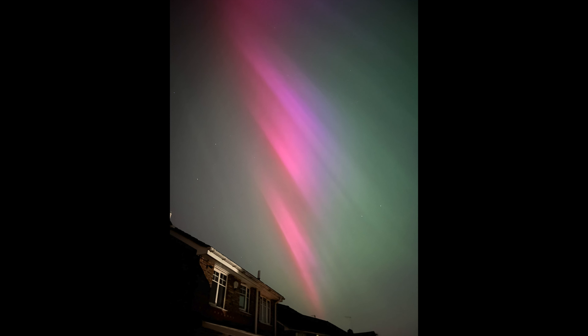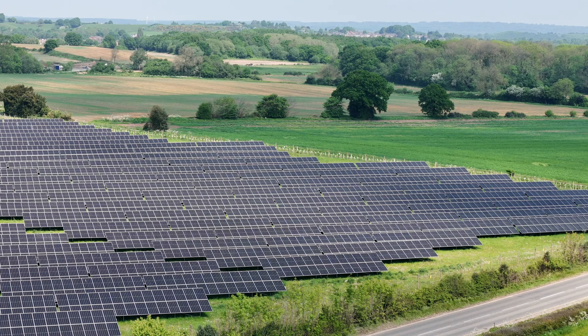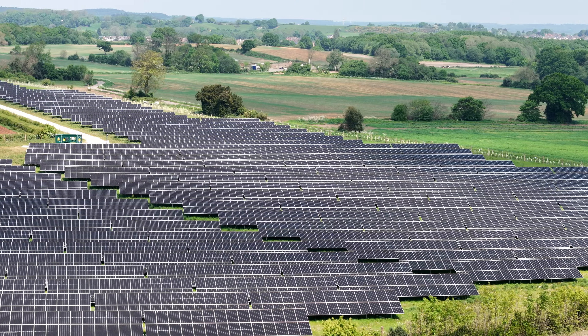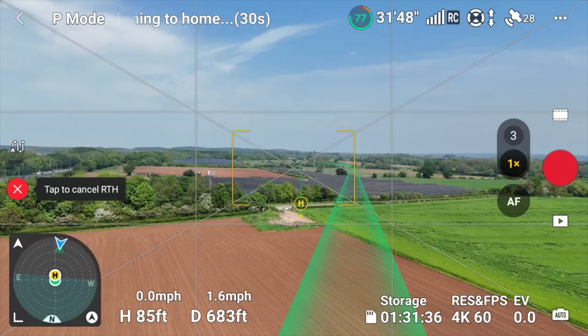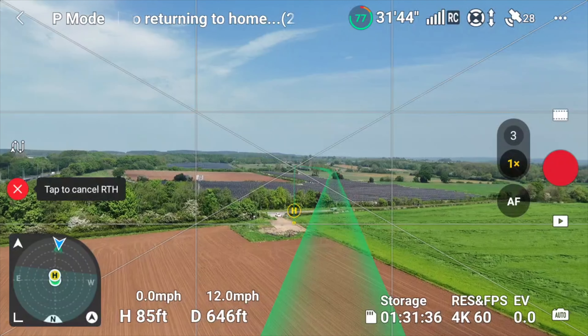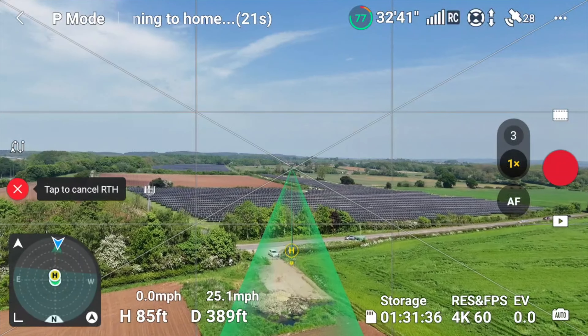We're back with the Air 3 and as you can see, absolutely nothing at fault whatsoever. One of the features I do like about the Air 3 is that medium telephoto lens — it gives you the ability to shoot further away and still capture the detail. We're just finishing off with the return to home on the Air 3, and absolutely nothing whatsoever is causing any of these drones any issue with a KP index of 9. Let's get back into the studio and summarise it.